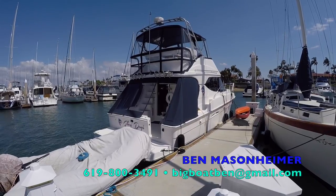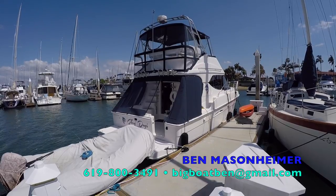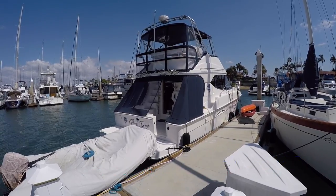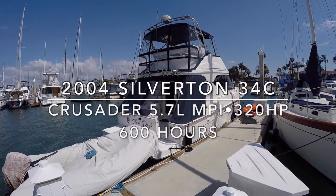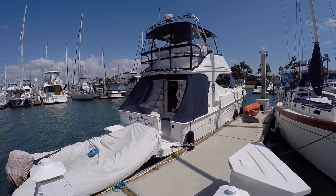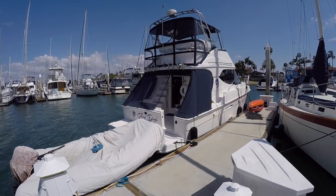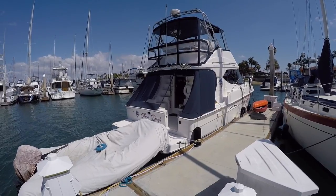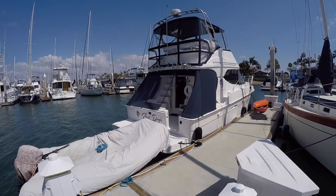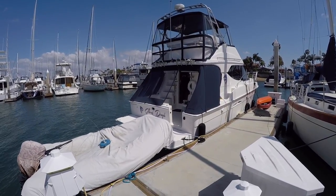Good afternoon, this is Ben Masonheimer with Silver Seas Yachts. Today I'm in San Diego, California and I'd like to walk you through one of my listings. This is a 2004 Silverton 34C powered by Crusader 5.7 liter engines. I brought this boat in from the Delta about four years ago from fresh water covered slip, and the current owner isn't able to use it as much as they'd like because of work, so they're going to go ahead and move it on. Let's go ahead and get started.